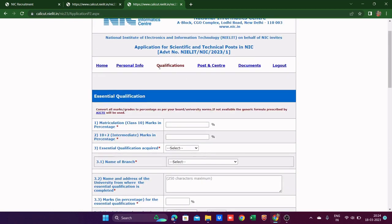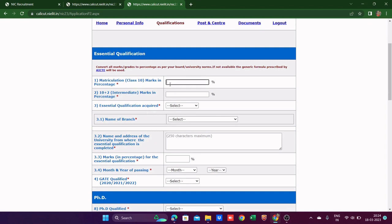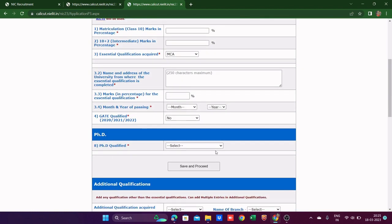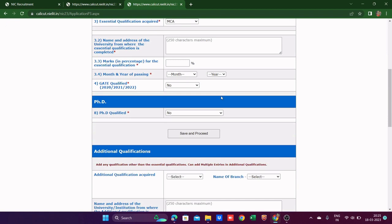The next section is qualifications. You fill in your Class 10 percentage, then Class 12 percentage, then the essential qualification — for example, MCA. Provide the name and address of your university, marks percentage, month and year of passing. Then whether you are GATE qualified — No. Whether PhD qualified — No. Save and proceed.